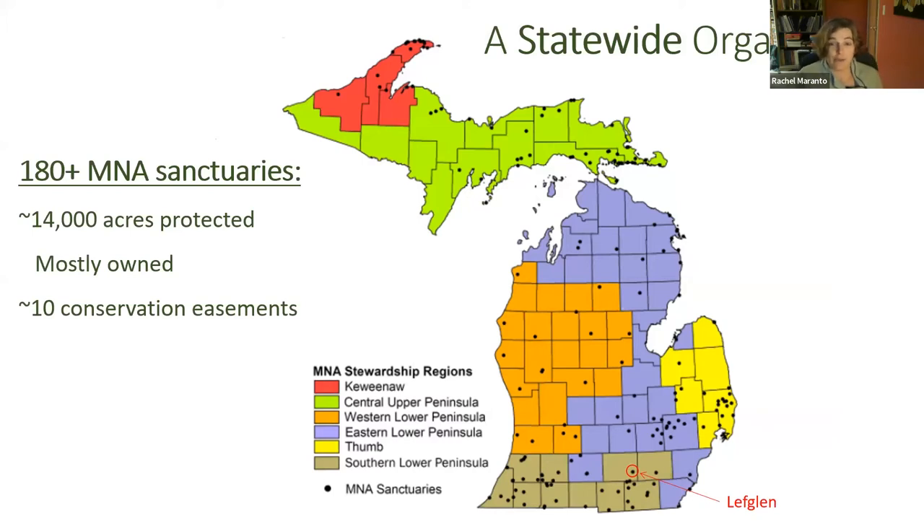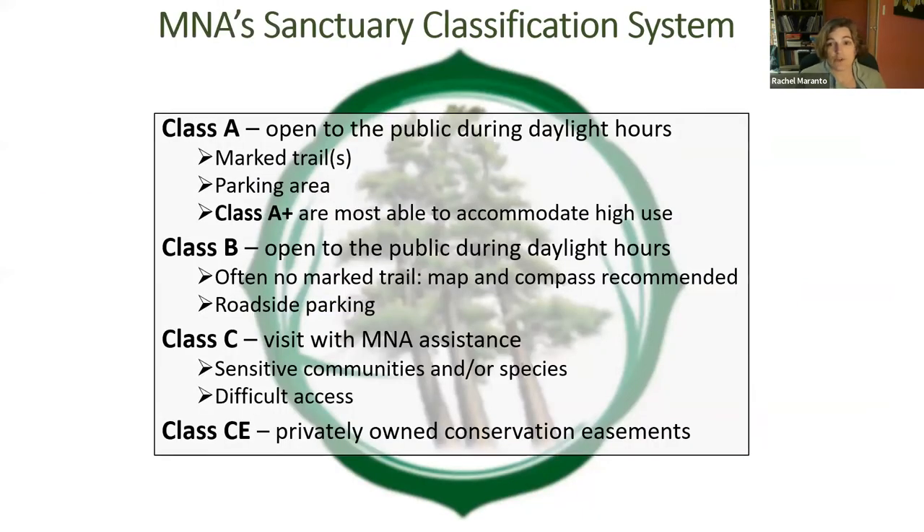Our sanctuary network ranges all the way from the Indiana-Ohio line to the tip of the Keweenaw Peninsula, and each dot on the map corresponds with one of our sanctuaries. This presentation will focus on our Leftglen Nature Sanctuary in Jackson County, circled in red on the map. MNA assigns a class to each sanctuary based on ease of visitation, and this series is showcasing Class A and A-plus sanctuaries, which have marked trails and off-road parking areas.